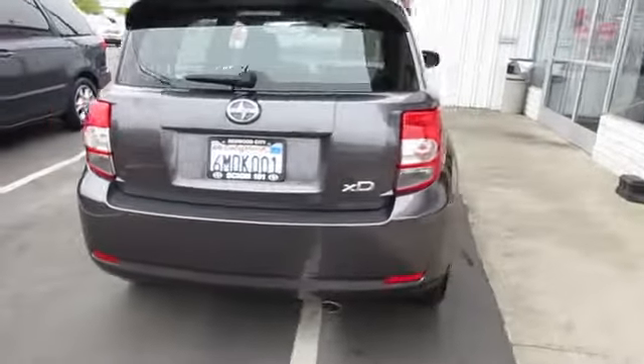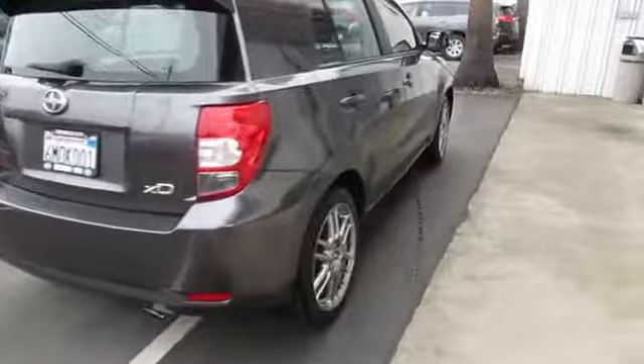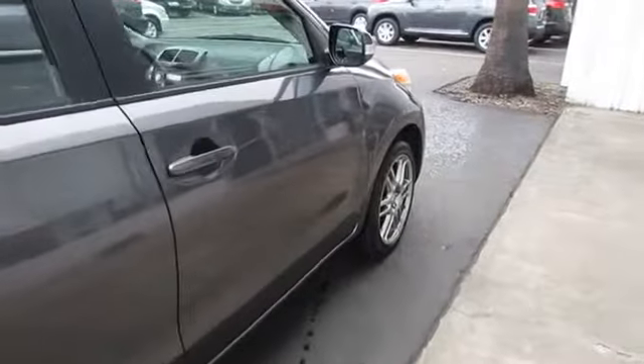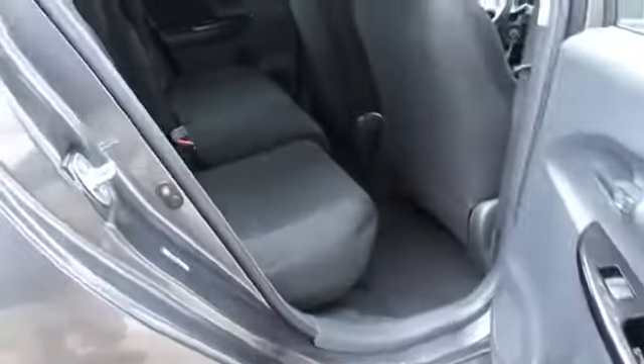Keyless Entry, Rear Defrost, FWD, Premium Sound System, AM-FM Stereo Radio, MP3 Player, Bucket Seats, Child Safety Locks, Power Windows, Power Door Locks, CD Player, Auxiliary Audio Input. This vehicle is Carfax Certified One Owner and qualifies for Carfax Buy-Back Guarantee.